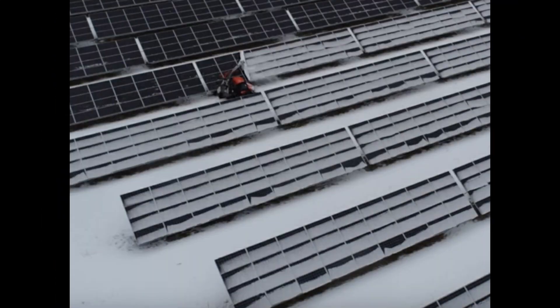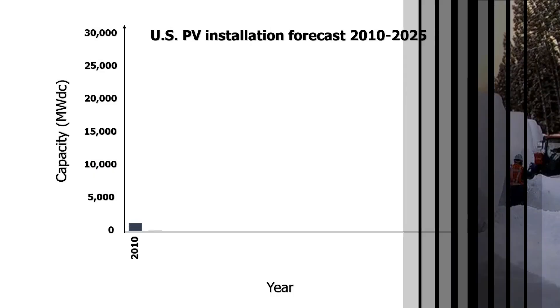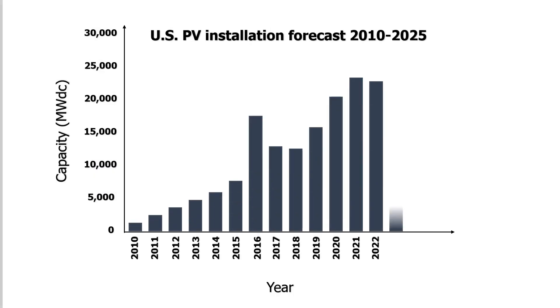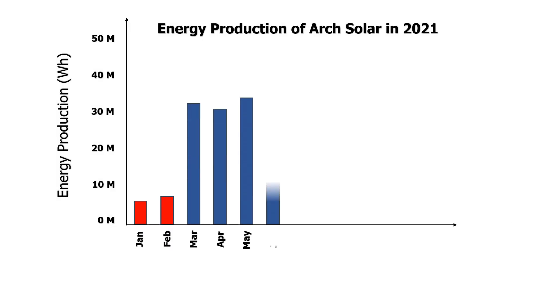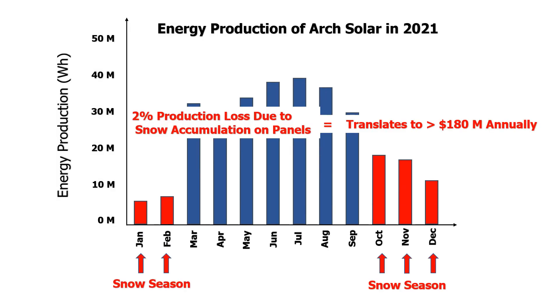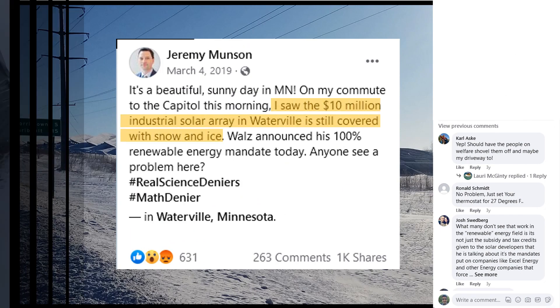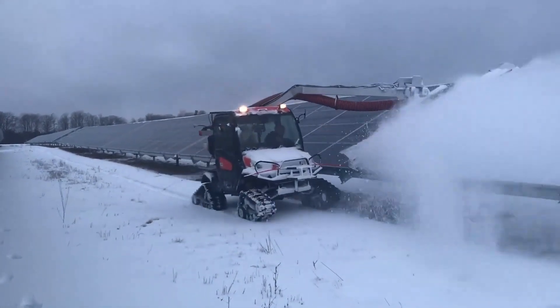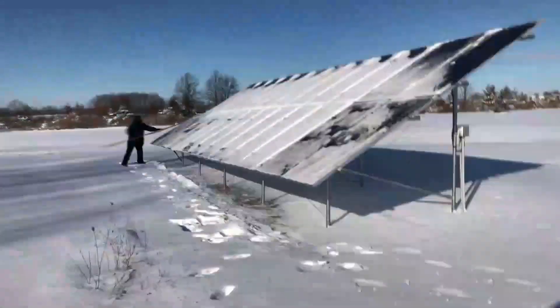Snow accumulation on solar panels reduces power generation efficiency. This issue becomes significant considering the PV installation rate in the US and worldwide. Solar energy production in winter drops 2% due to coverage of solar panels with snow. Solar plant operators either do nothing or use methods that are costly, unscalable, and inefficient, resulting in mechanical damages to the PV modules.